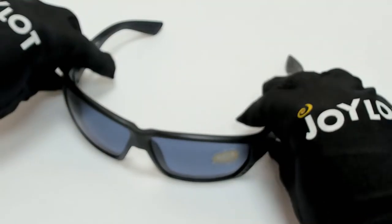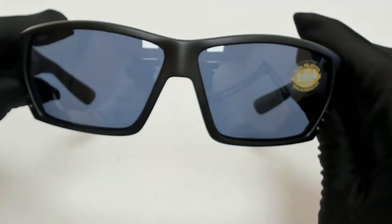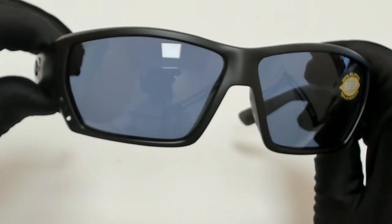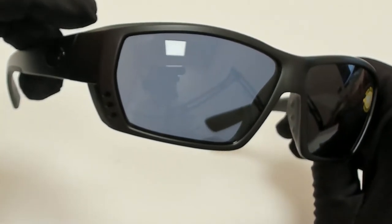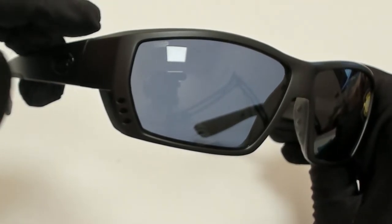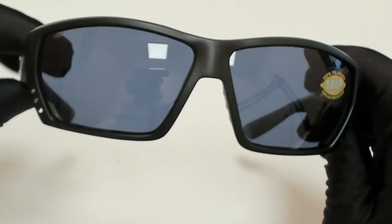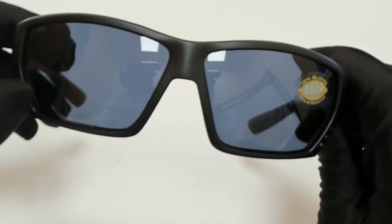Hi everyone, greetings from joylot.com. I'll be demonstrating Costa Del Mar sunglasses model Tuna Alley, model number 06-S9-009, color code 01. The color of the frame is blackout and the lenses are gray 580P.